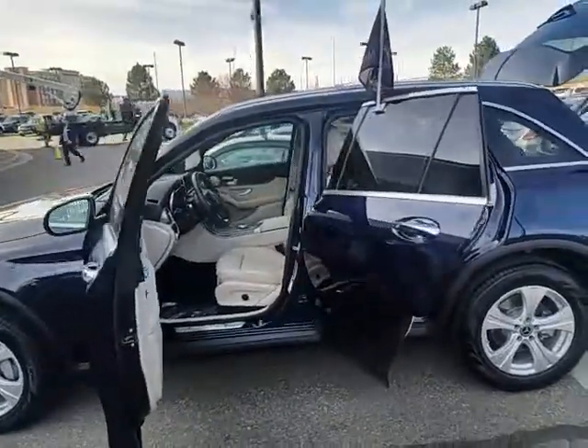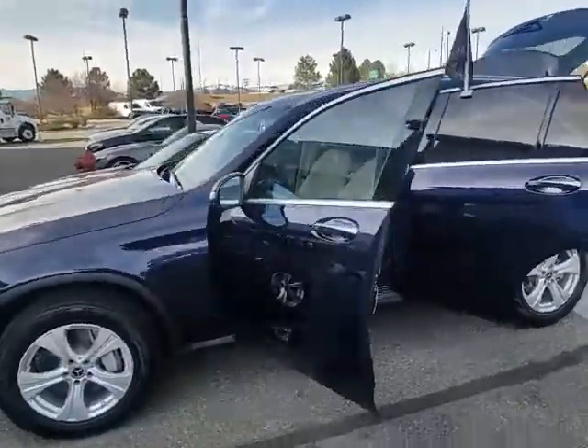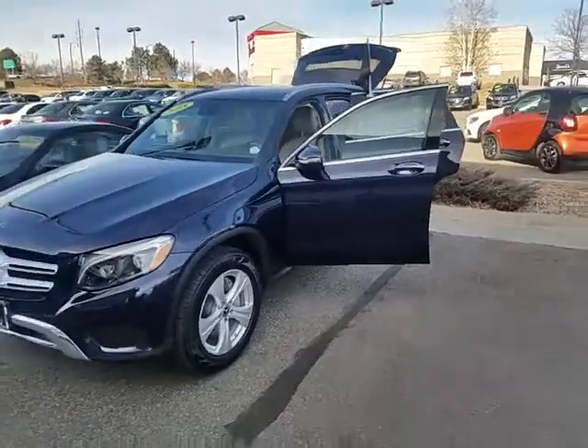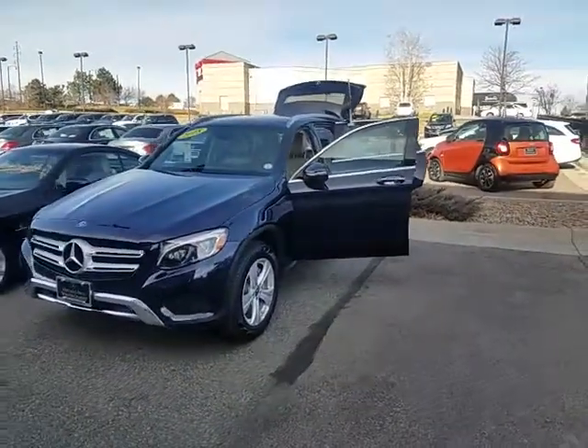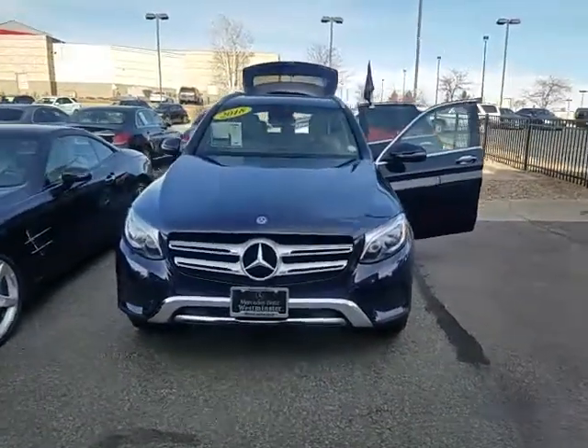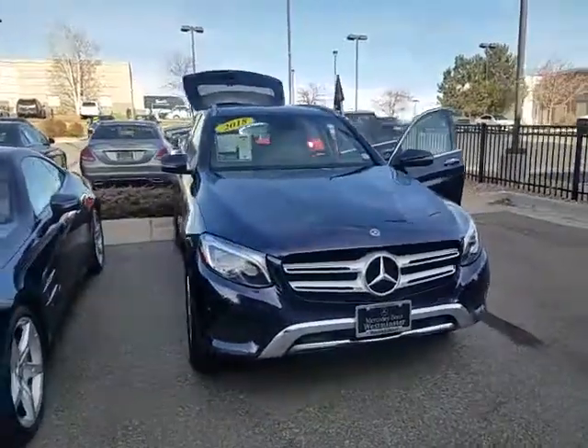I'm going to send this over to you. The next step would be to meet in person, maybe take one for a drive, and see where we're at as far as transitioning into something newer. We would love to help and be your Mercedes store here in town. Thank you and take care.